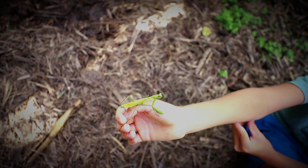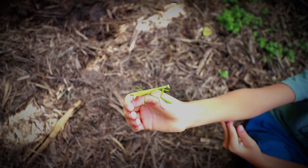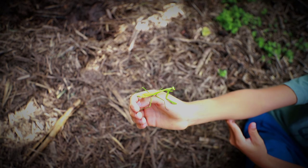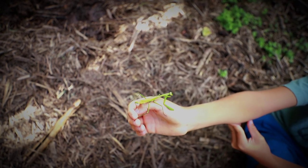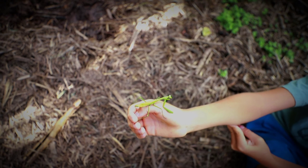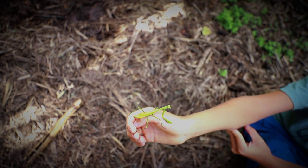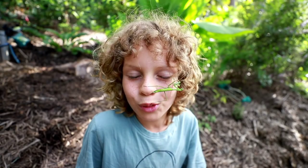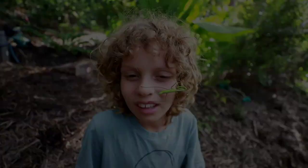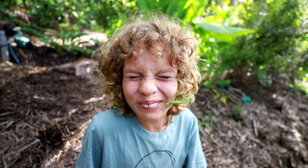The slender neck mantis can actually get a tiny bit bigger than this. The females are actually larger than the males. This one is only about three centimeters; they can actually get to five centimeters. I'm going to return this beautiful slender neck mantis to the garden. Thank you for watching Xavier's Amazing Animals and I'll see you on the next adventure!